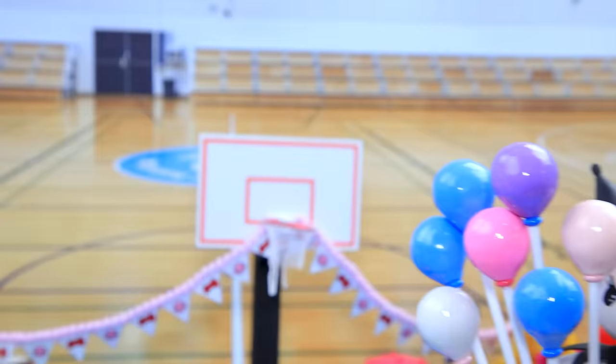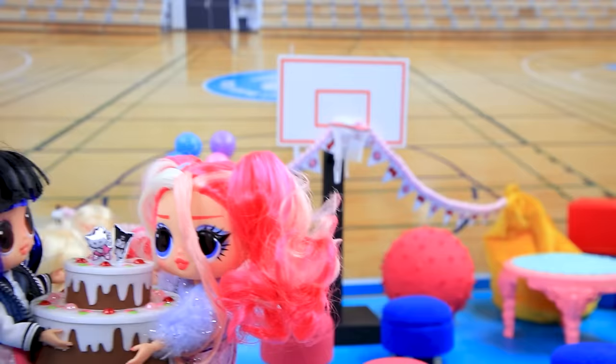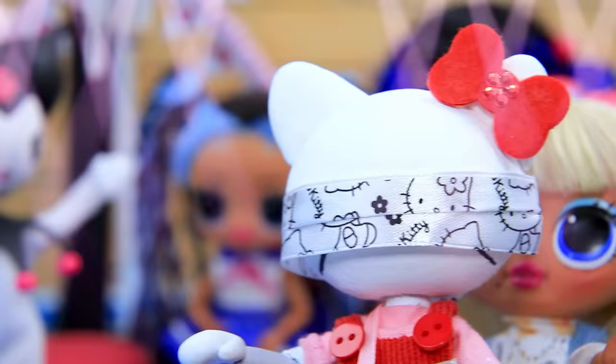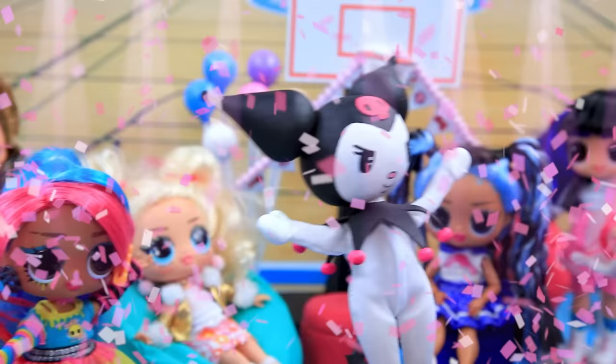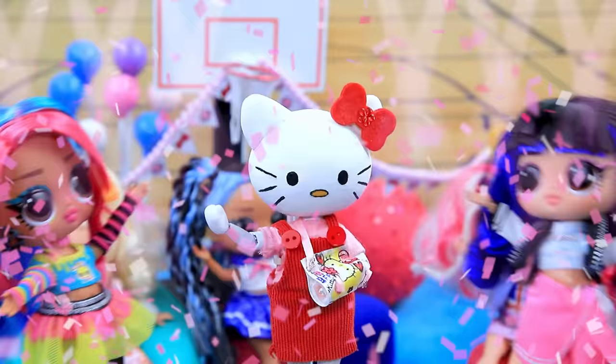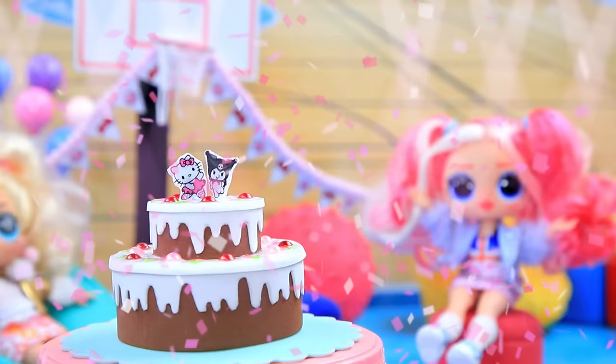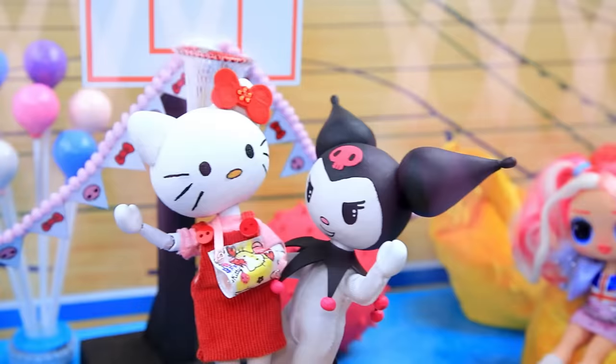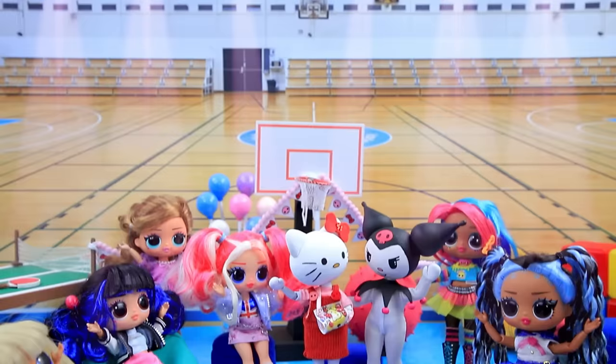Kuromi decided to surprise her friend — let's decorate the hall. The girls brought a cake. 'Wonderful, well done confectioners — Kitty is coming soon, get to your places!' 'Surprise, Kitty — the party is for you!' 'Thank you, I love it so much!' 'And now the cake — wow, is that us? I'm so happy.' They managed to become best friends!